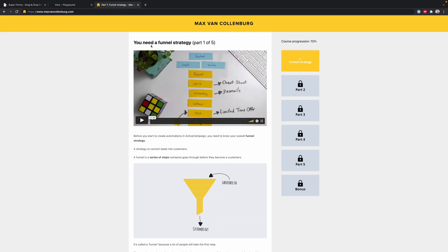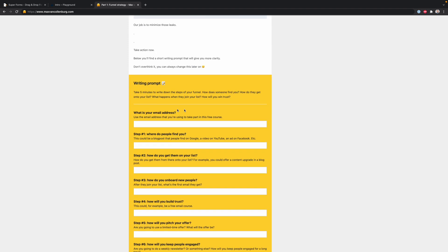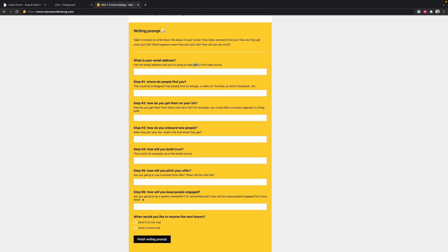Number five: Super Forms, a really cool drag-and-drop form builder for WordPress that lets you create dynamic forms and surveys and add them to your website. Something I like to do in my free courses is add a little writing prompt at the bottom of a lesson to keep people engaged. People fill it out, click finish, and then a PDF is generated based on what they filled out and sent as a copy to that person. Pretty cool.